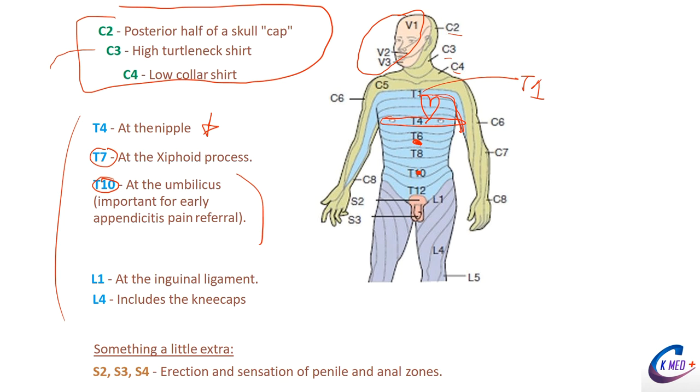T10 is also relevant for appendicitis — pain starts in the periumbilical area and then migrates to the lower right quadrant as the appendix rubs the abdominal wall. The appendix, parts of the small intestine, and testicles all developed in that T10 area, picking up those nerves during development and carrying them wherever they migrated.